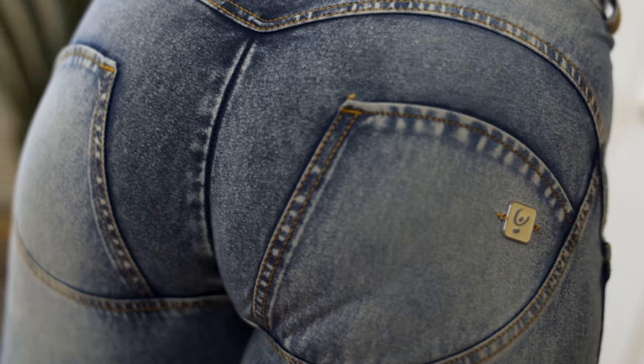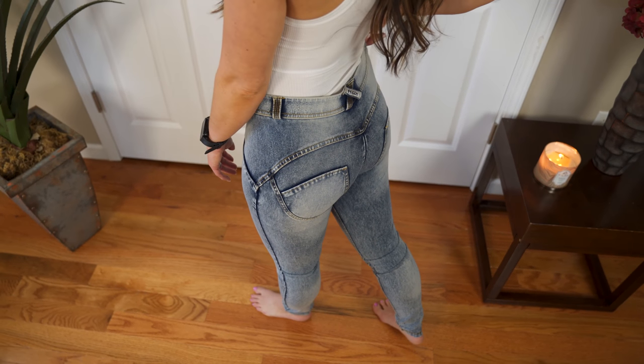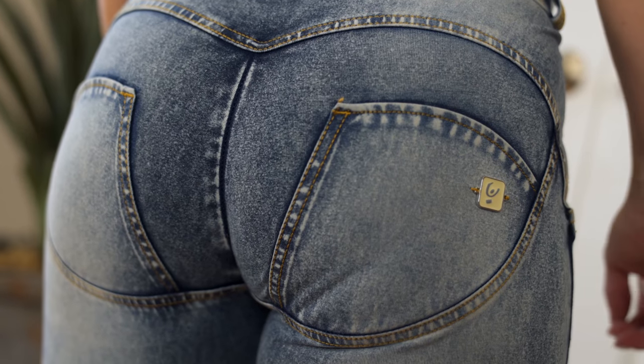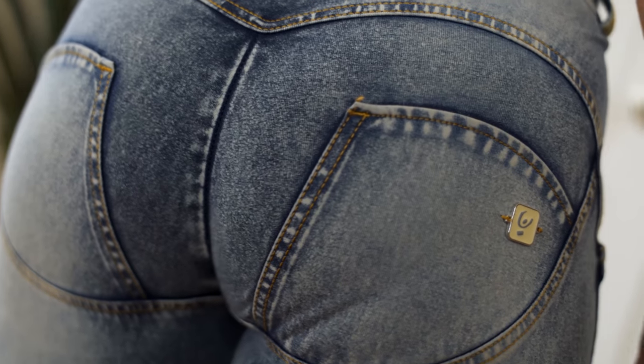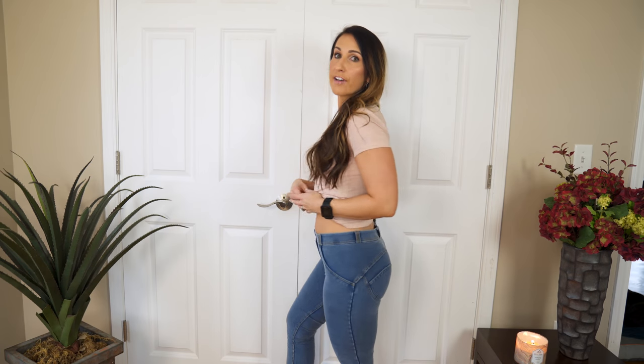I think they're worth it for me personally because of how they flatter my body. Being someone that carries more weight in my lower body, I really appreciate how much they suck me in and shape things. I have heard complaints from people, and I'll be honest — I already have a big booty. For people who don't have a booty, I don't think these jeans are going to give you one. They kind of make my butt look a little smaller, shaping and lifting it like a little peach. They won't give you an amazing booty, but they will help shape and tighten things, so depending on your body type they can be worth it.